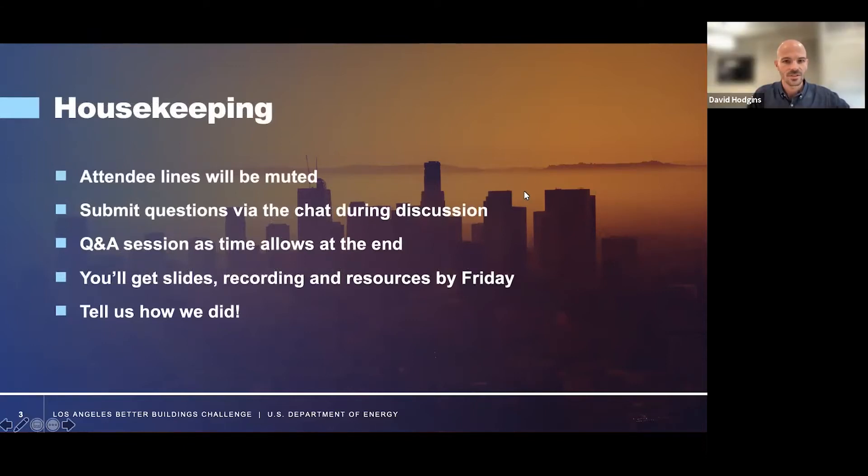My name is Dave Hodgins. I will be the host today. I'll have plenty of time for Q&A, I hope. We've got some great speakers today, so do take advantage. Slides and recording will be out Friday. Tell us how we did. We're going to keep it conversational — that's a theme going forward with our webinars, really trying to treat this more like a live podcast, a conversation. We've got some tremendous resources joining us today, real experts in their field, so looking forward to the conversation.